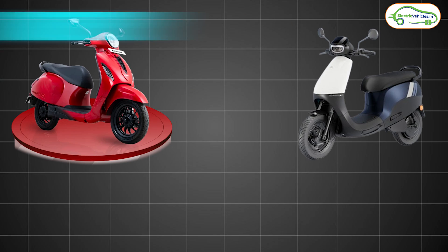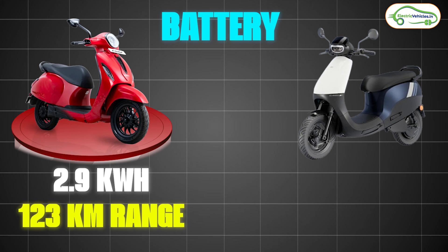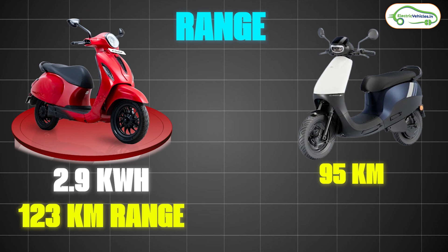On battery, the Bajaj Chetak 2901 comes with a 2.9 kWh fixed battery pack, with the company claiming a range of 123 kilometers on a single charge — that's IDC range. Real-world range we can expect is around 90 to 95 kilometers. The Ola S1X is available in three variants: the base variant gets a 2 kWh battery, the mid variant gets 3 kWh, and the top-end variant gets 4 kWh. The base variant offers 95 kilometers IDC range, with real-world range of around 70 to 80 kilometers.